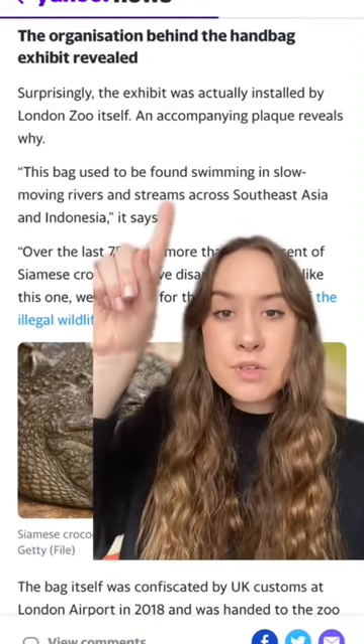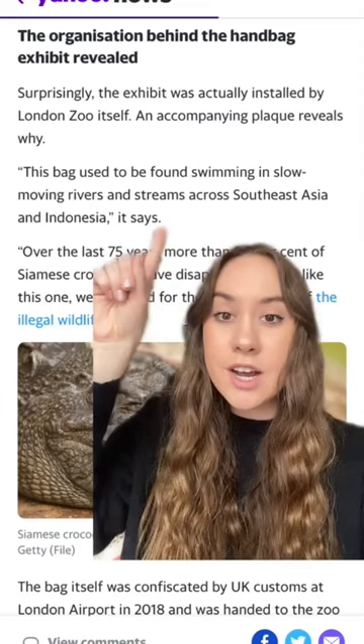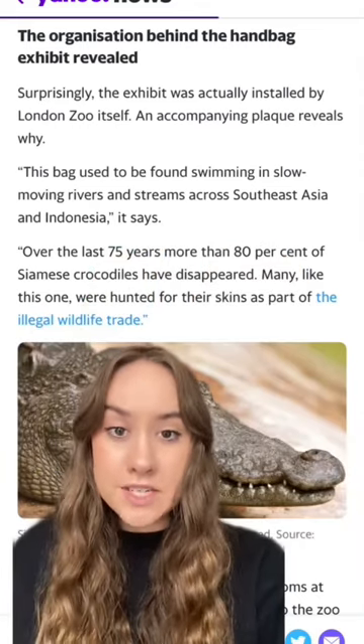The plaque says this bag used to be found swimming in slow-moving rivers and streams across Southeast Asia and Indonesia. Over the last 75 years, more than 80% of the Siamese crocodiles have disappeared.